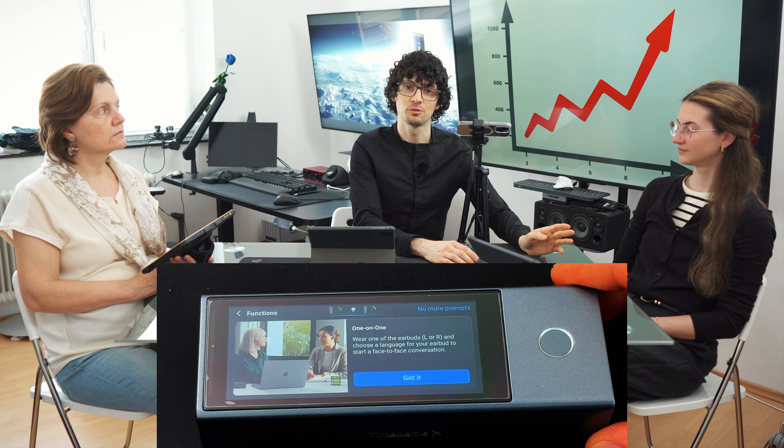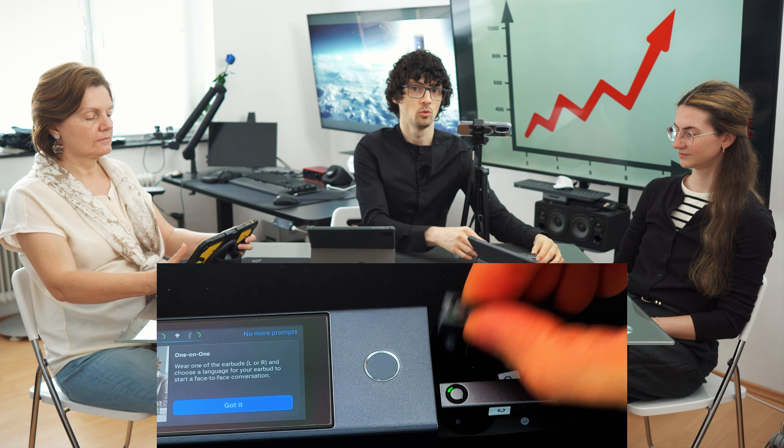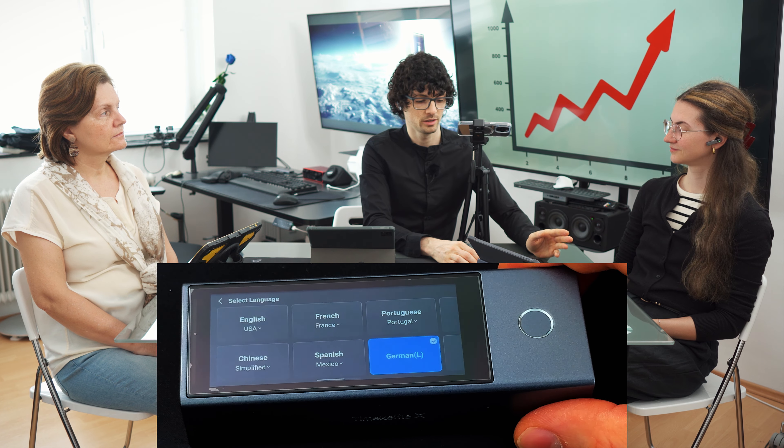This mode is perfect for a one-on-one conversation with another person. It offers a fully hands-free experience and simultaneous translation with low latency. For this we need both earbuds — one for me and one for my partner. Next, let's select the language: English for me — and we have accents as well — and German for her. By pressing the start button we can activate the translation service.